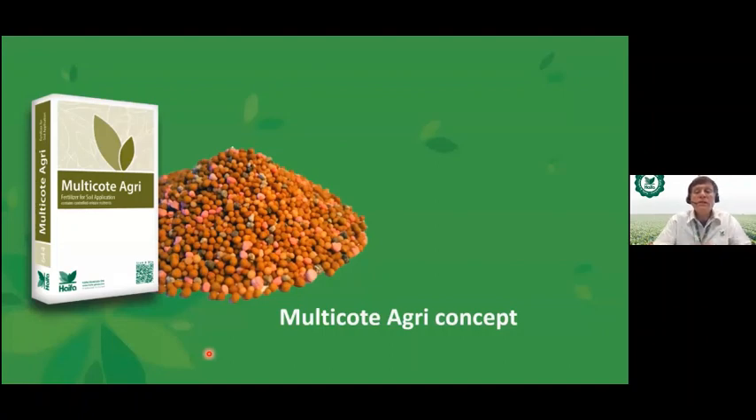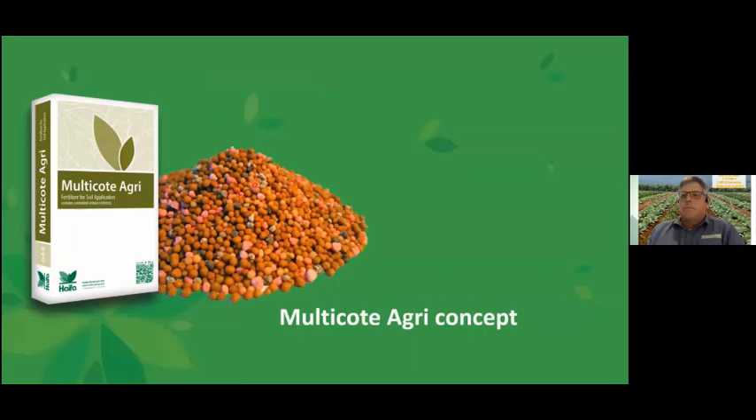This concludes the introductory part of the webinar. Now Michael Koch from Haifa South Africa will continue. After confirming screen sharing, Michael thanks Oded and introduces the topic: the controlled release fertilizer concept is very special and new, and he wants to discuss the multi-coat agri concept first.